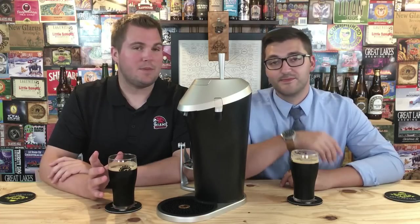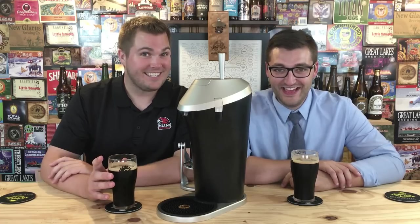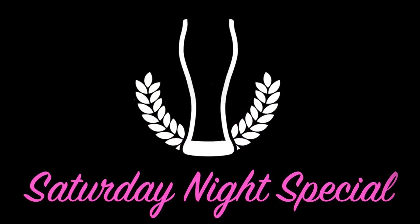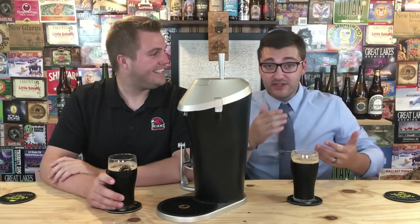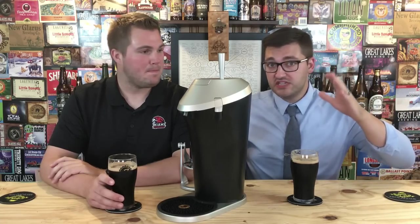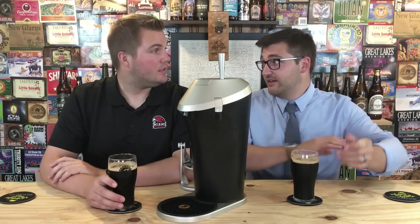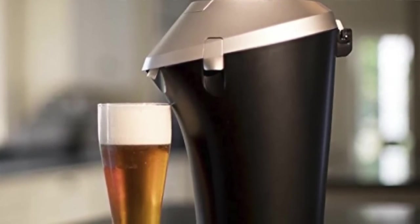It's not every day that we get to do something this — dare I say — special. It's a Saturday night special! This is a product that was sent to us, and honestly we get a lot of stuff sent to us to try out, but by far and away this is the most impressive product I think we've ever played with. This is the Physics Beer Draft System.